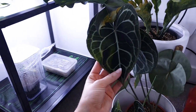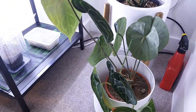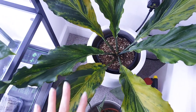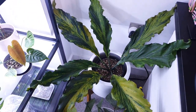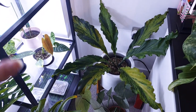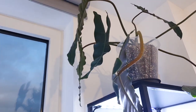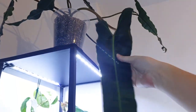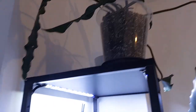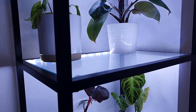This is my Anthurium clarinervium — I don't think it's really grown much; it's pushed out a couple of leaves this year but not many. It probably needs repotted — I seriously suspect it's pot bound. And this here is my Anthurium Plowmanii variegata. It is huge and it is not going to stay here anymore — I'm going to get rid of it and put it back in the shop and sell it, because it just takes up so much space I can't get to anything.